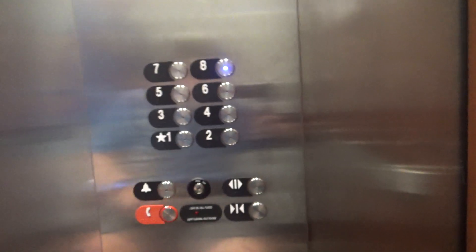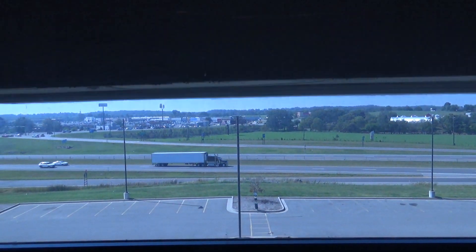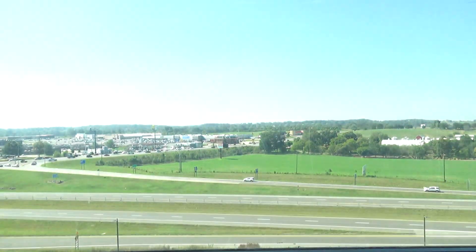Let's go to eight. Here we go. Whoa. Eighth floor.